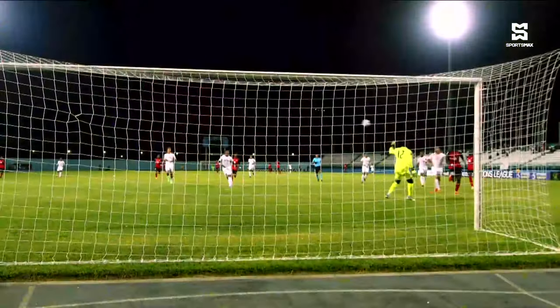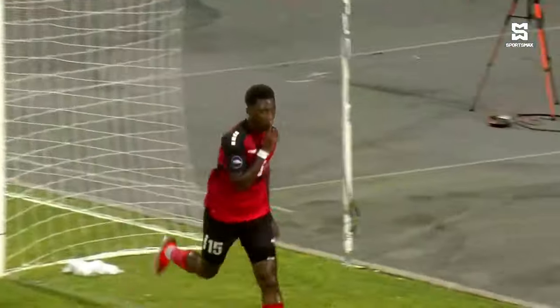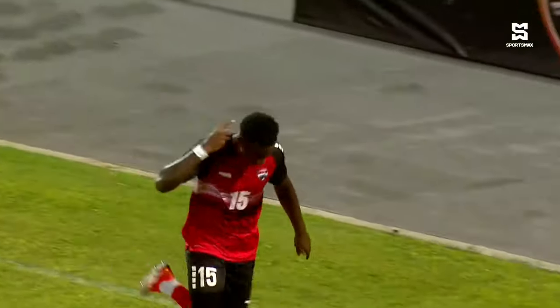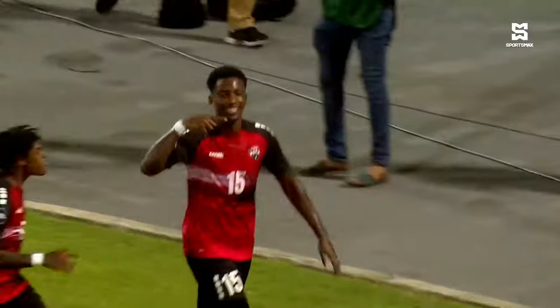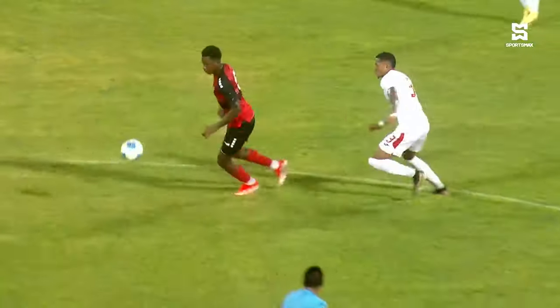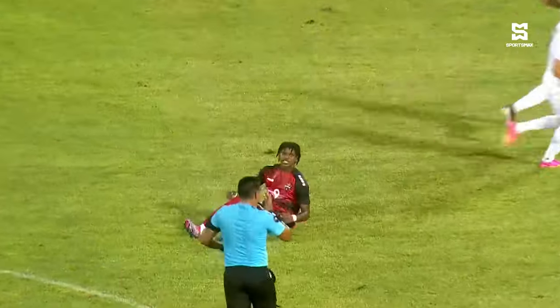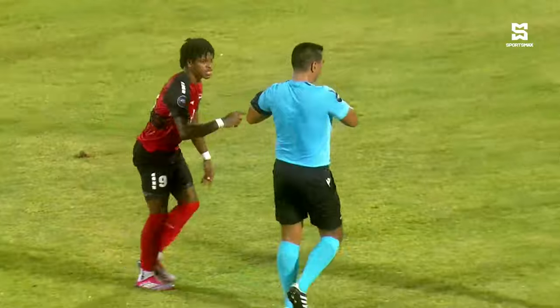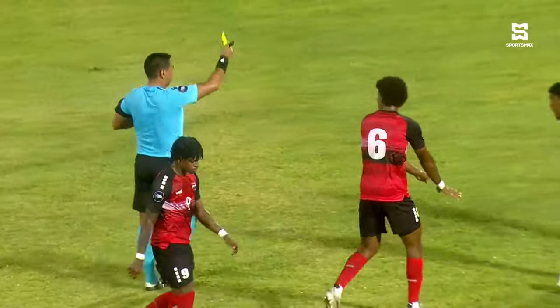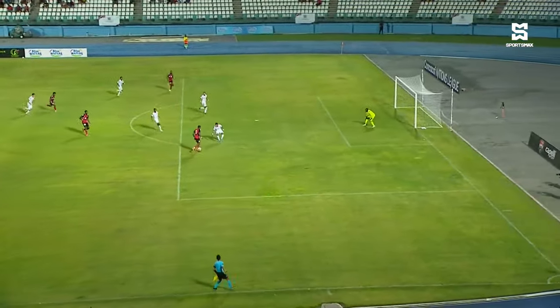Dante Gilbert scoring his first goal for his country — what a better time than this to get it, in front of the Dwight York Stadium support. It gave Trinidad and Tobago a brilliant start to this one tonight. It came in the 13th minute and gave a little bit of a lift, a little bit of a weight off of the Trinidad and Tobago players.